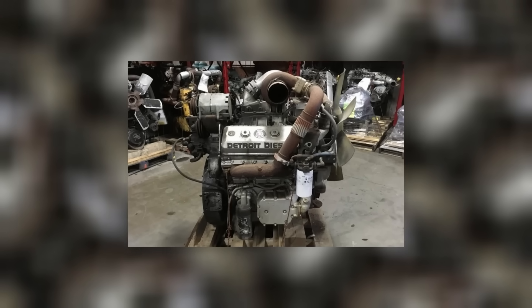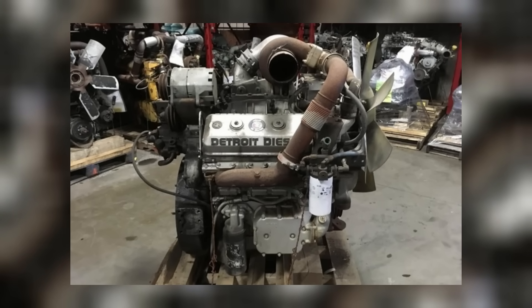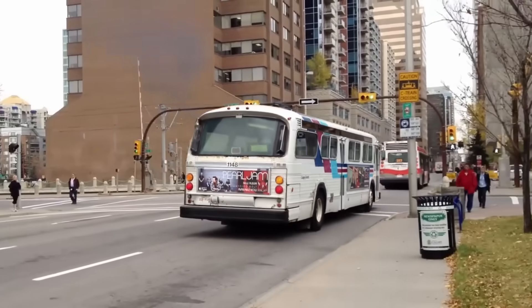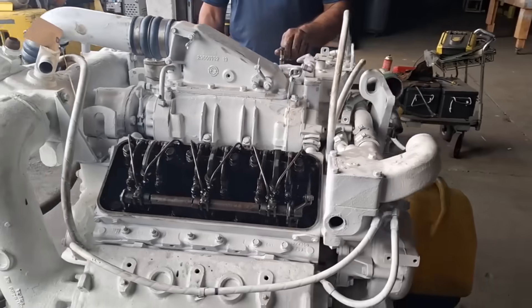For the 6V92, retrofits included diesel particulate filters, electronic governors, or fuel timing adjustments. A few transit systems tried it, but the fixes were costly and the engine still ran rough compared to newer four-strokes. By 2010, most had been pulled, auctioned, or sold overseas.